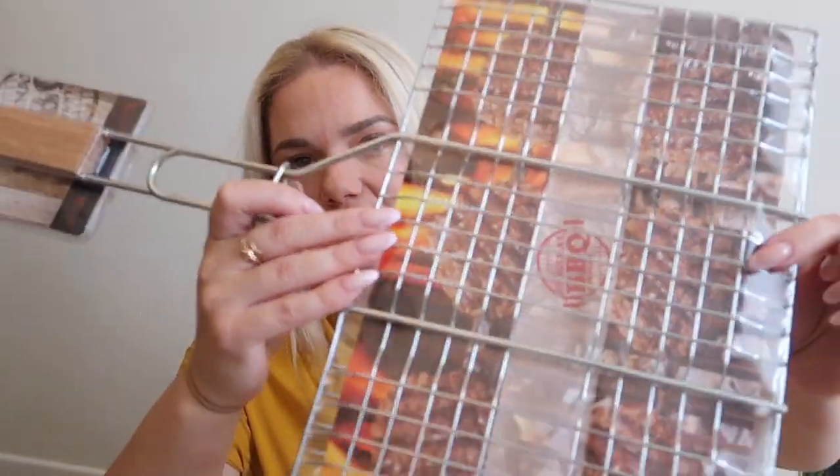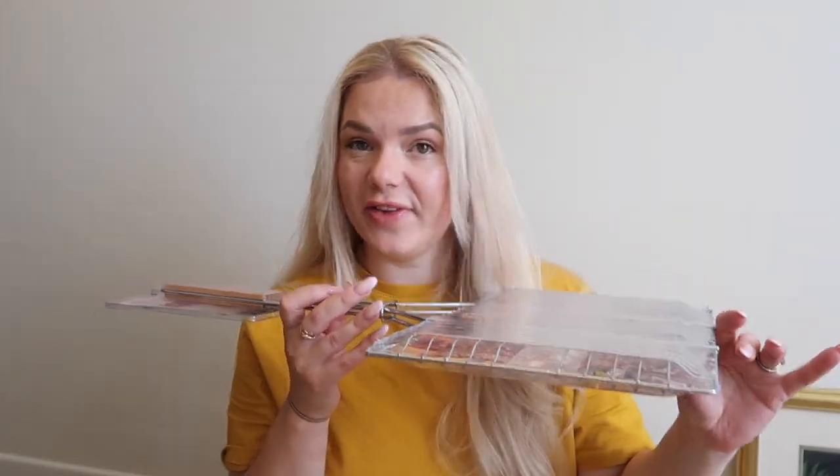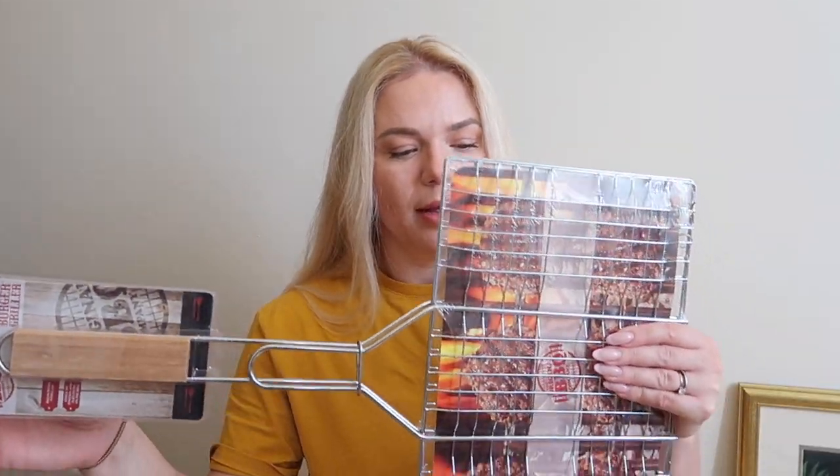First thing I have is one of these burger grillers with a handle — this was six pounds. You can grill six burgers and it's just so much easier to flip them. It can also be used for vegetables or fish. I got this one to make my husband's life easier whenever he has to barbecue. There's quite a lot of space for any type of meat.